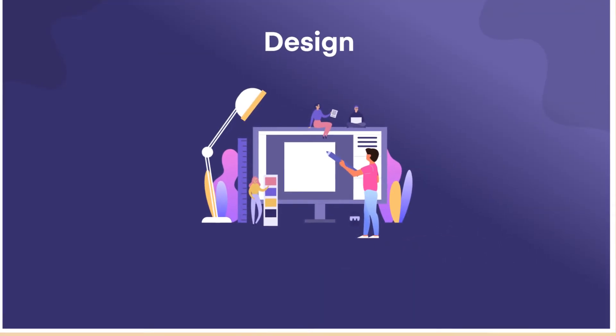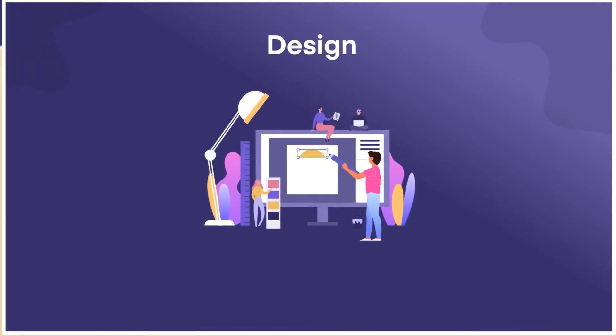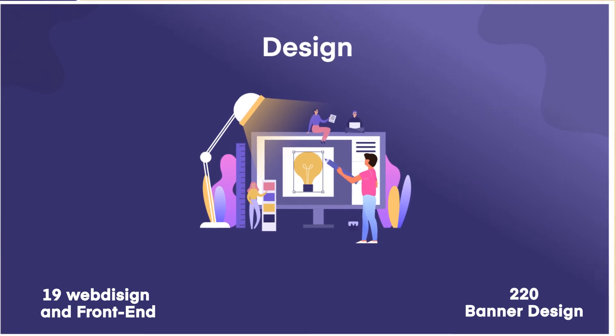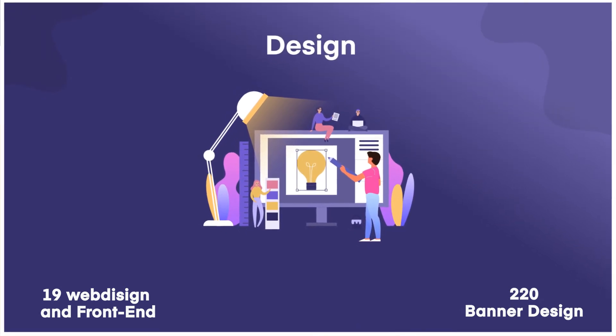Our design team did a tremendous job. They have done website and front-end design, banner design, animation, and fixed various design issues.